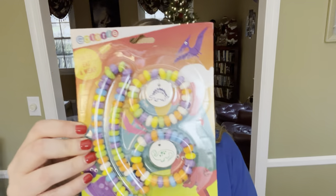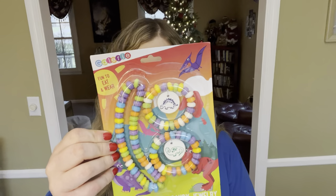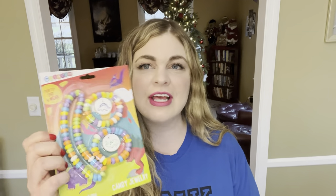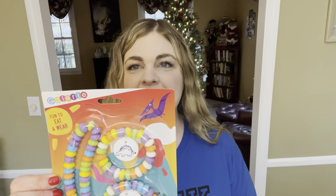Next, I'm giving her this candy necklace and candy bracelets. I think that these will be a blast for her. She's girly, she loves bracelets and all sorts of girly things, so I think she'll like these as well.